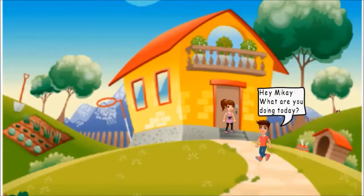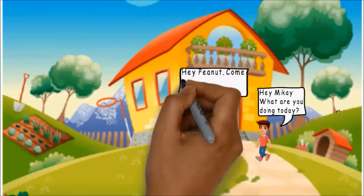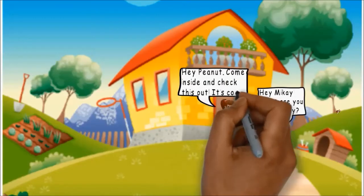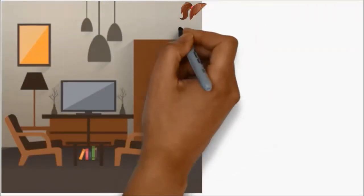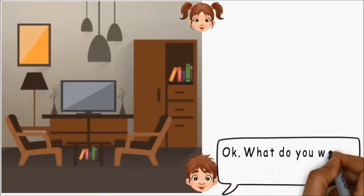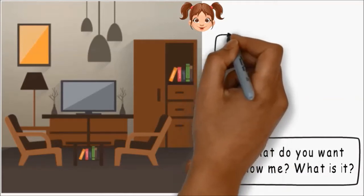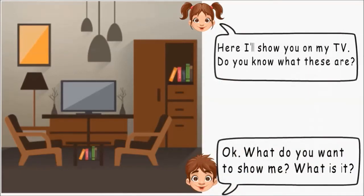Hey Mikai, what are you doing today? Hey Peanut, come inside and check this out. It's cool. Okay, what do you want to show me? What is it? Here, I'll show you on my TV. Do you know what these are?